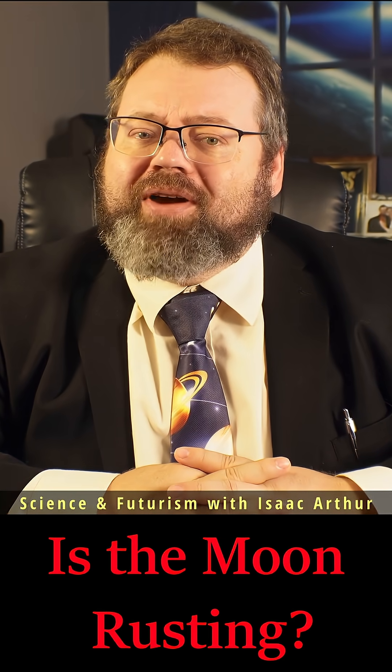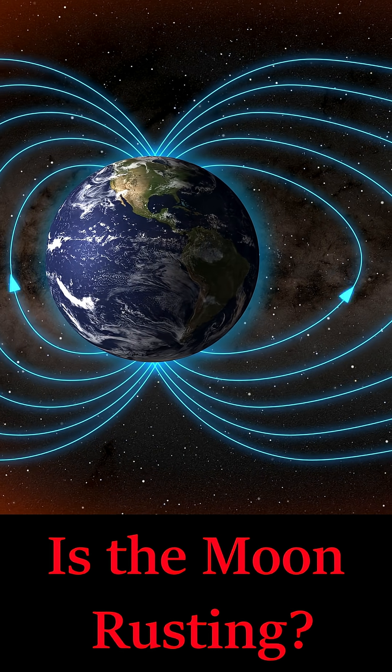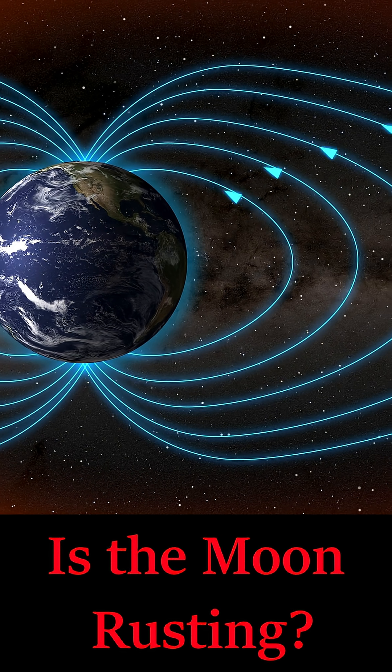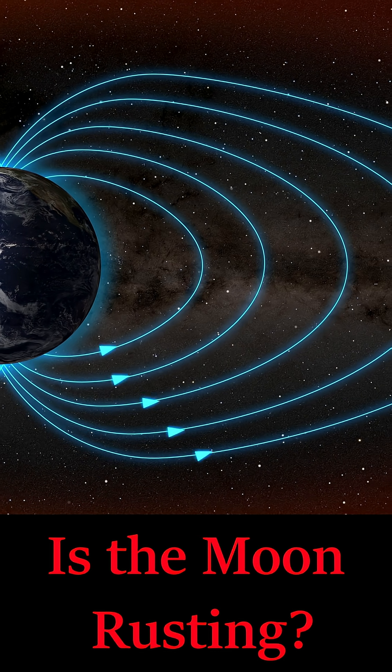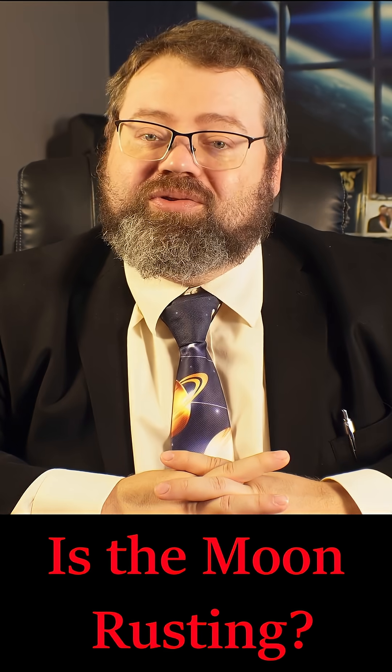The best explanation? Oxygen from Earth's upper atmosphere, carried by solar wind and Earth's own magnetotail, drifting across the 240,000 miles of space. When the Moon passes through Earth's shadow, it's shielded from the sun's stripping radiation, allowing those oxygen atoms to settle and interact with trace water molecules trapped in lunar soil.